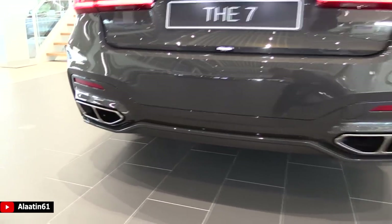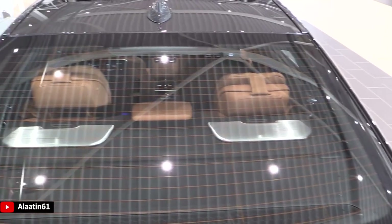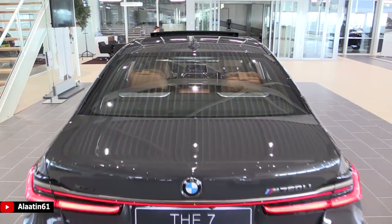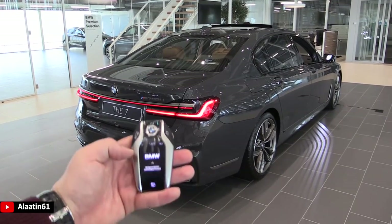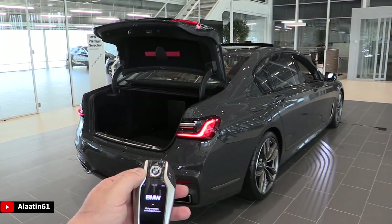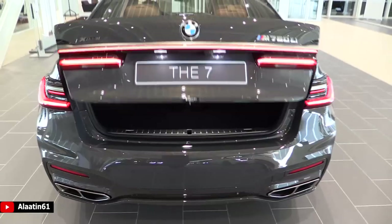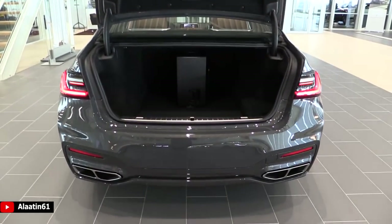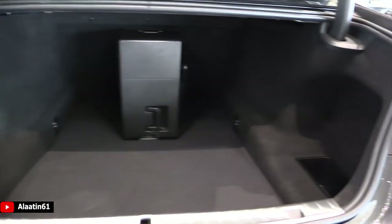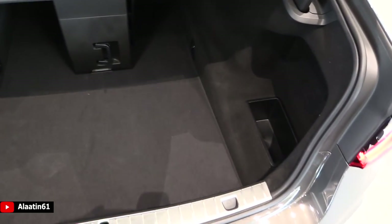Being a V12 it has a great sound, and the Bowers & Wilkins speakers at the back look great. You can open and close the trunk with the display key or with your foot. It has a cool box in the back seats. The trunk space is the same as the pre-facelift — no folding rear seats and no spare tire, since it has run flat tires.